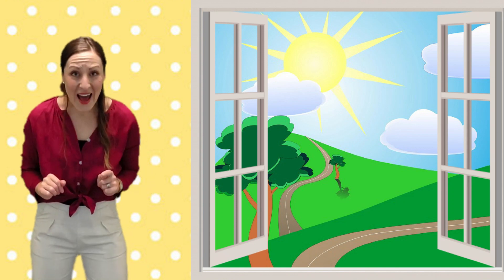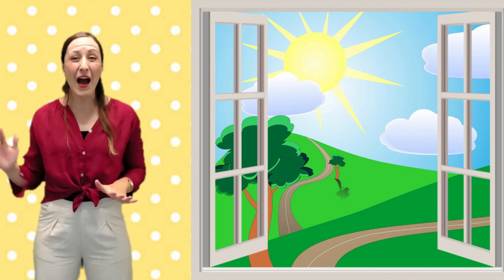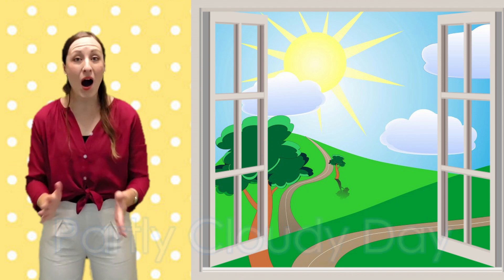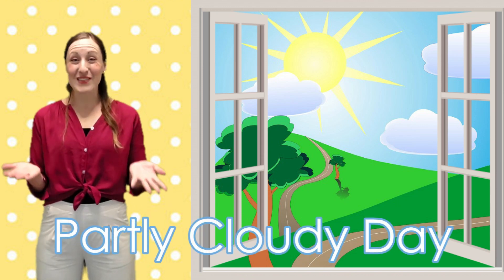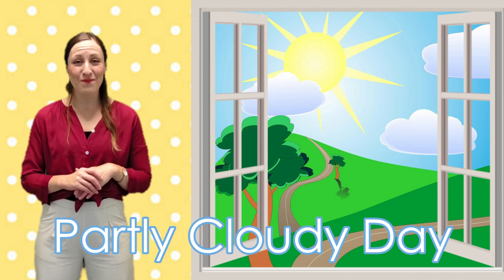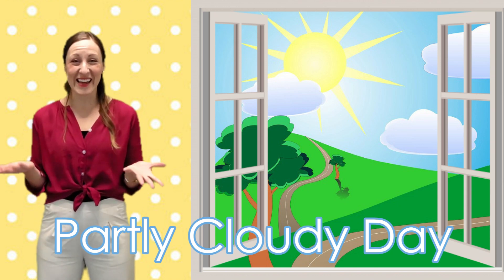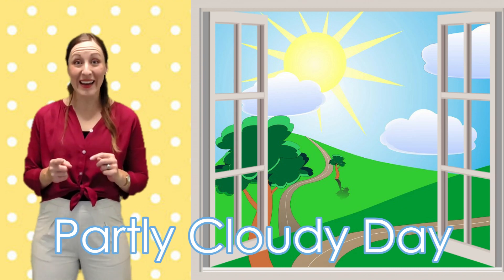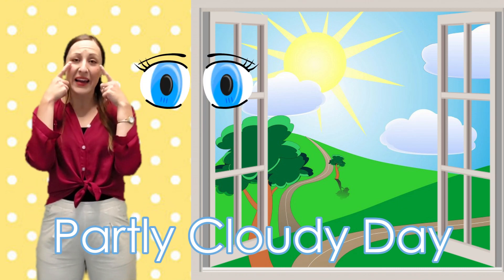Let's take another look outside the window and see what's happening with the weather. A few clouds have rolled in across the sky. This is called a partly cloudy day, because part of the sky is taken up by clouds and the other part is taken up by the sun. I can experience a partly cloudy day with my eyes because I can see the clouds and I can see the sun too.